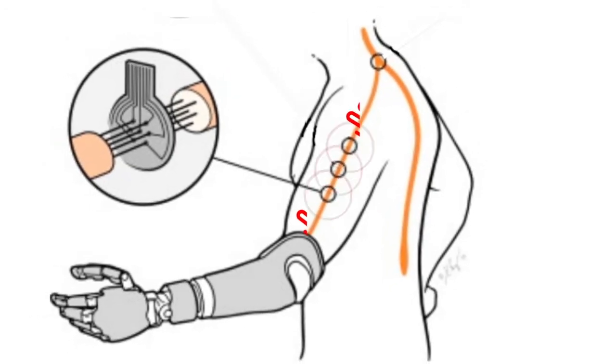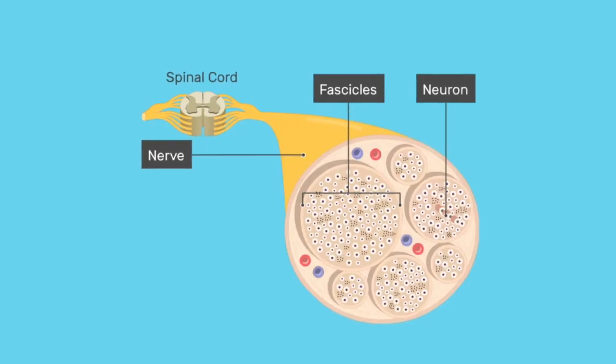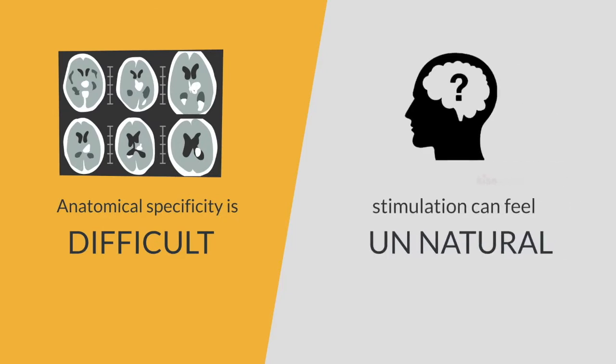Previous research strategies have electrically stimulated nerves through implanted hardware. But because there are thousands of nerve channels, anatomical specificity is difficult and stimulation can feel unnatural.